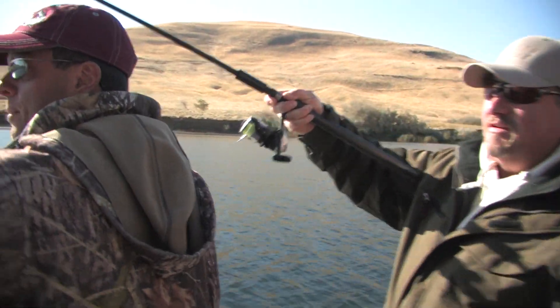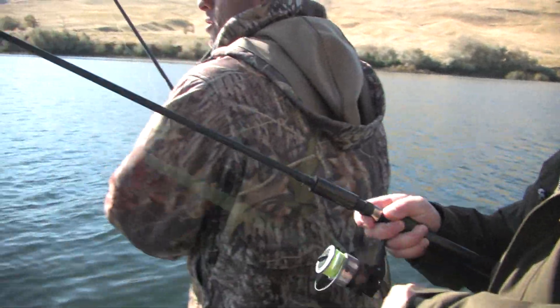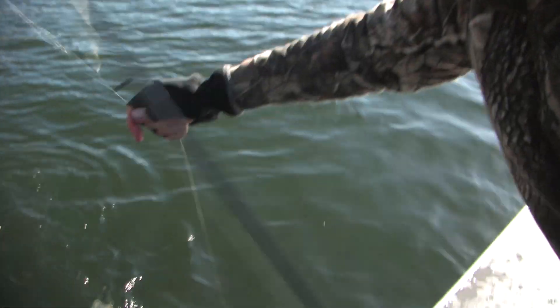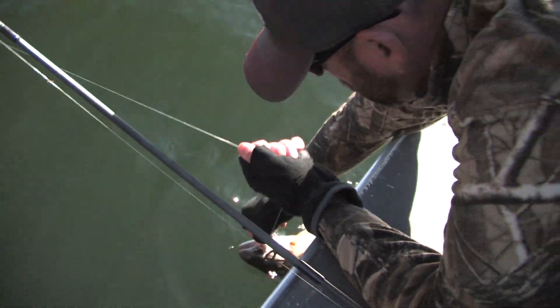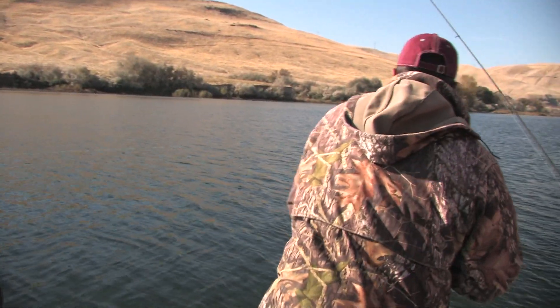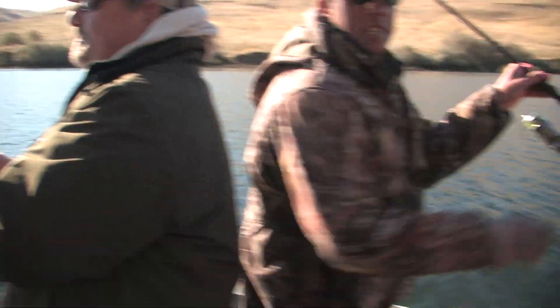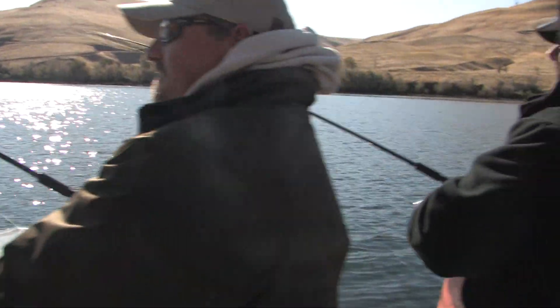I've got that other rod out. You see that one jump right there? Yeah, this guy's ripping! He's going to go right around that other bobber. Going down right there — got him! Triple! Triple going! We found a spot, I think. We just came into this hole and all of a sudden we've got three fish on!